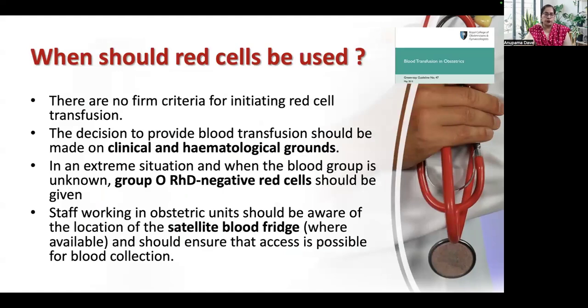When should red blood cells be used? There is no firm criteria for initiating RBC transfusion in acute blood loss; the first thing to replace is red cells. The decision should be made on clinical and hematological grounds. In an extreme situation when blood group is unknown — such as a woman who has delivered in the labor room and is bleeding profusely — we can give O RhD-negative red cells. These should be available in a satellite blood fridge near the labor unit, and staff should be aware of its location.